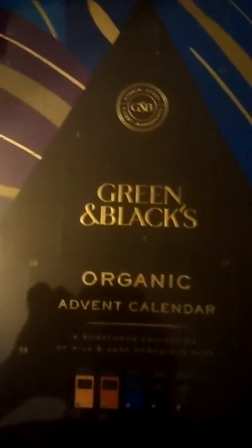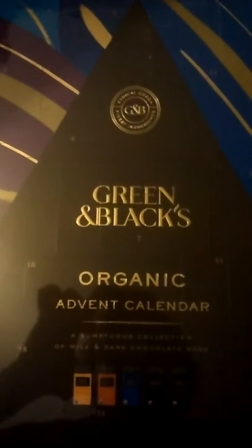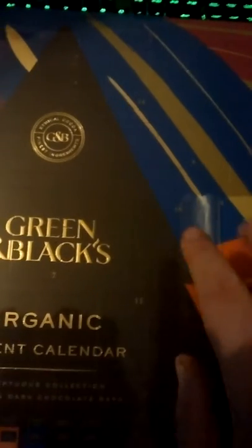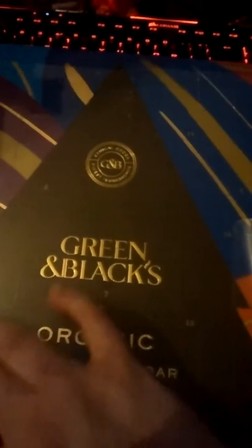Opening the first door of my Green and Black's organic advent calendar — my first advent calendar in quite some time. I've kept the cellophane on so I don't get into all the other bits, and I have carefully cut it. Found door number one, so we're now going to open up and have a look. We have a ginger Green and Black's organic dark chocolate.